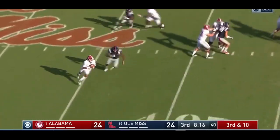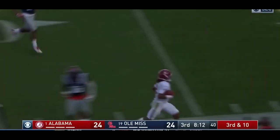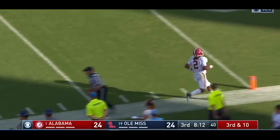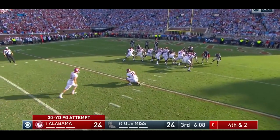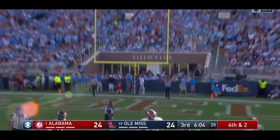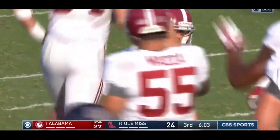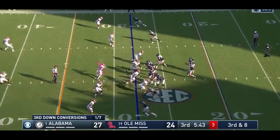Hurts, chased — he'll tuck it, he'll run it. He gets a downfield block. 30 yards for Adam Griffith to break the tie, which he has done. And Alabama leads for the first time in the game.